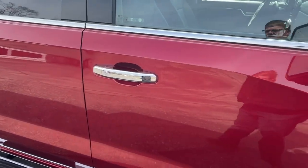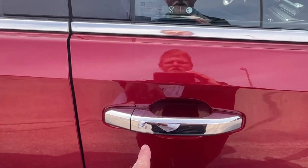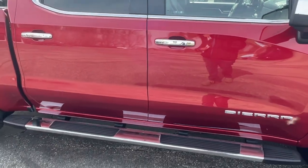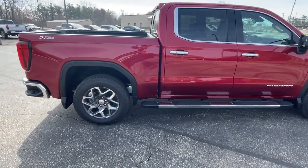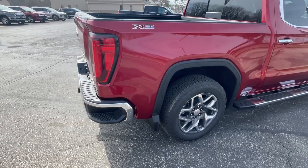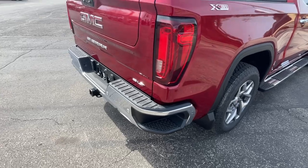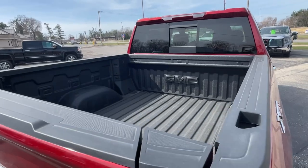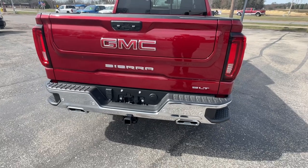The locking mechanism on the door is such that if you have the remote in your hand or in your pocket, you simply walk up and push the chrome button. That door will open up, or you can have it defaulted so all the doors open up. Coming around the back side, this does have the X31 off-road package. Steps in the rear, Multi-Pro tailgate, spray-in bed liner, and integrated dual exhaust.